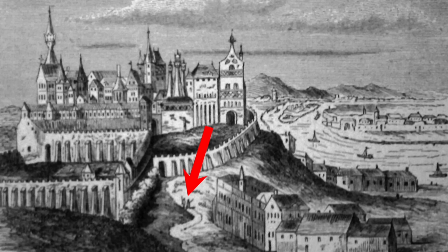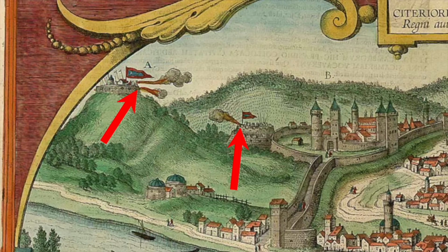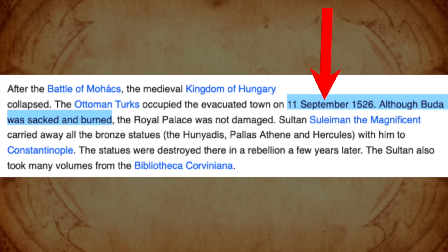And Budapest had a very nice community in the 1530s. 100 years later, according to the mainstream narrative, we're back to color — cannons firing at each other, where we all know that firing cannons into your own buildings is completely normal and realistic. Now, on September 11, 1526 — 498 years ago — Buda was sacked and burned, and the royal palace was not damaged, of course. The statues were destroyed a few years later. This is all documented and the paperwork is in hand.